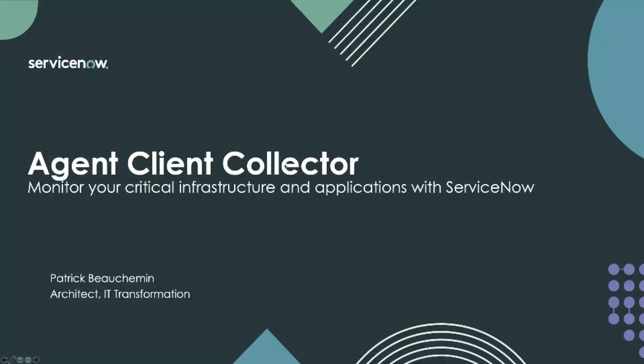Hello everyone, this is Patrick Boshman. I'd like to take a brief minute and talk about the agent client collector, aka the ServiceNow monitoring agent. I wanted to create this video today, September 16th, 2020, because today is the day that we go to market with our ServiceNow Paris release. And I wanted to briefly share with you what I believe to be one of the most impactful innovations that the ITOM product BU has brought to market, and that is the agent client collector or the ServiceNow monitoring agent.